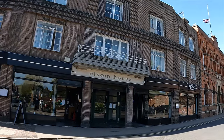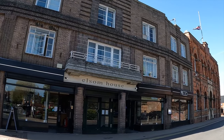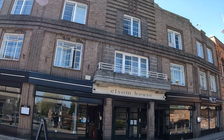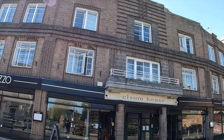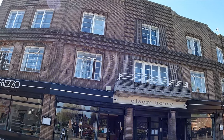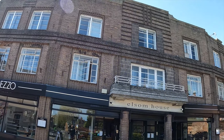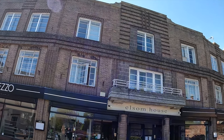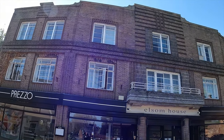On Broad Street you'll find Elson House with its 1920s art deco style. It's actually been described by architects as a riot of 1930s brickwork with bricks being laid in every direction — a very interesting building all the same.